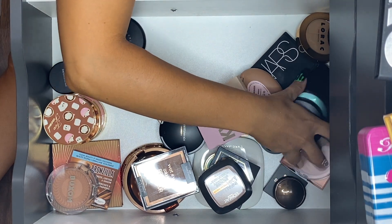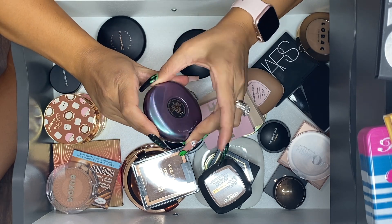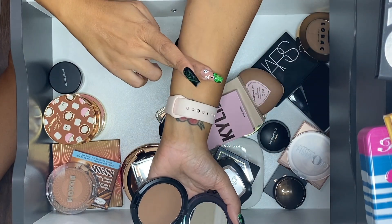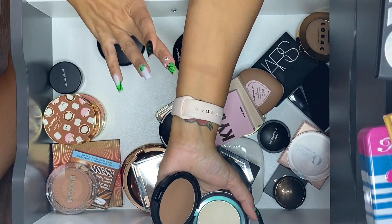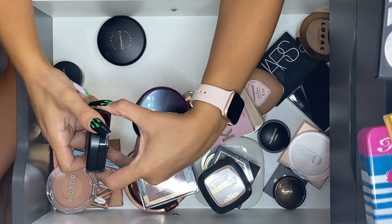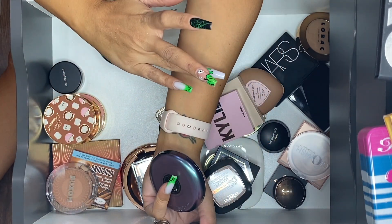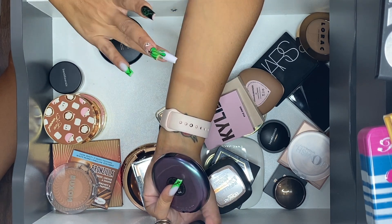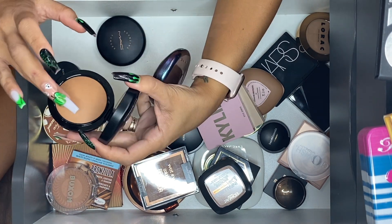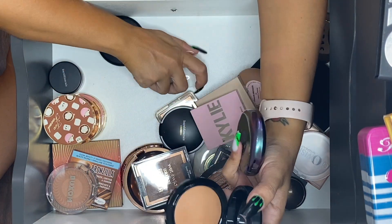This one from MAC I'm going to keep. I believe I'm going to keep both of these — MAC in Biana Bronze, which is more matte, and the MAC Give Me Some Mineralized Skin Finish. The mineralized one looks really good on me — kind of like when I just tanned, this is what I'd normally look like. I'm keeping this one for sure.